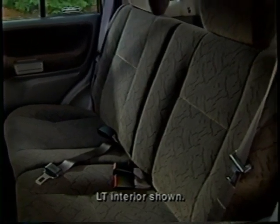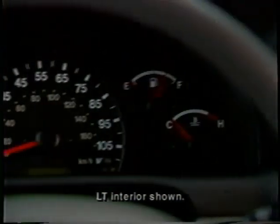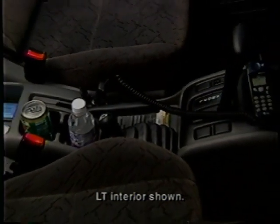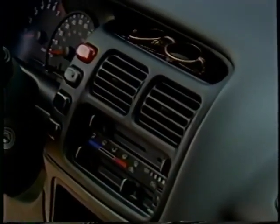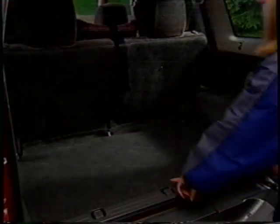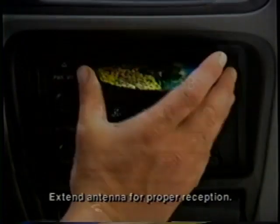Tracker's interior is roomy and accommodating, offering a long list of standard features and great all-around utility. Standard interior features include a tachometer, cloth-trimmed seats, a full center console with an auxiliary power outlet, a front passenger's visor vanity mirror, and a convenient sunglasses holder molded into the instrument panel. All Trackers now have standard air conditioning and child safety seat top tether anchors. Base and ZR2 models are equipped with a standard AM-FM stereo with cassette, while LT has a standard CD player.